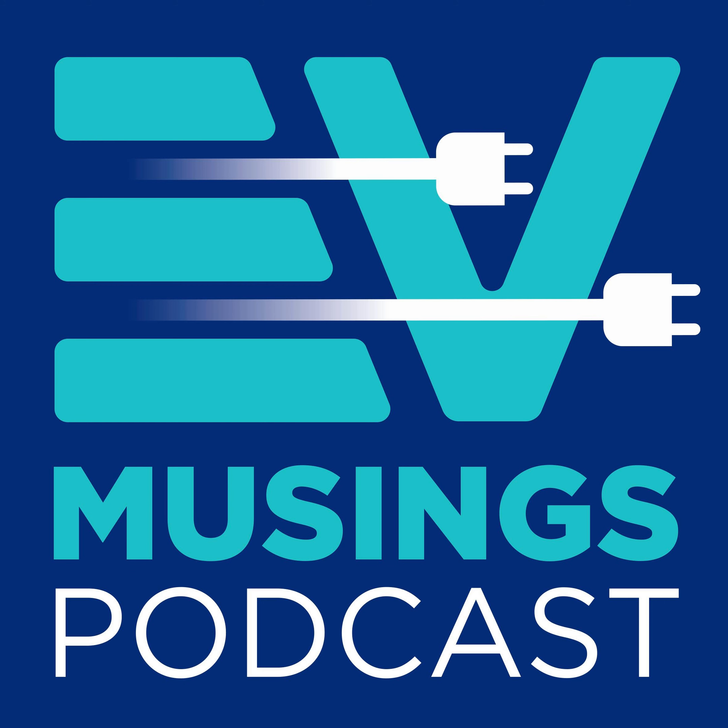Osprey Charging recently started a subscription offering. When Osprey Charging CEO Ian Johnson was on the podcast, he implied they wanted a single price to make it simple. But Osprey too have realised that customers wanted discounts for more charging and some sort of centralised billing system for fleets. So the Osprey subscription was born. For £5 per month, you can benefit from 25p per kWh charging at all chargers, at any speed.